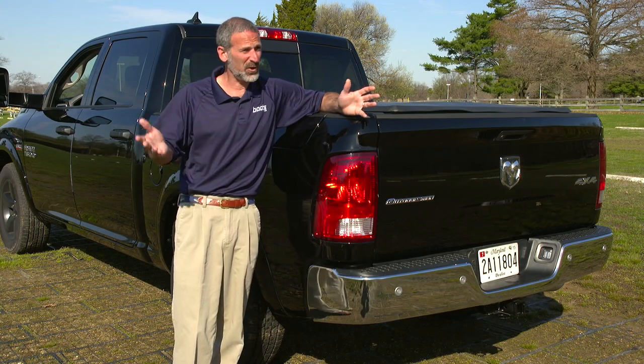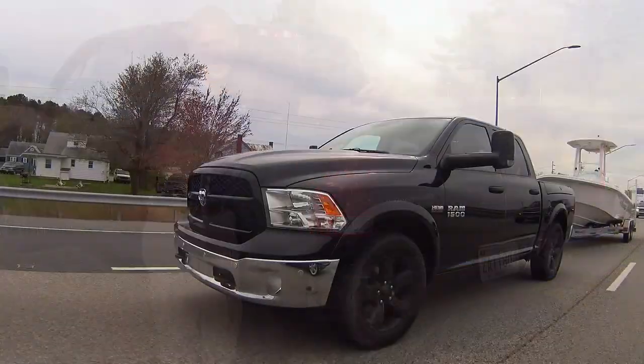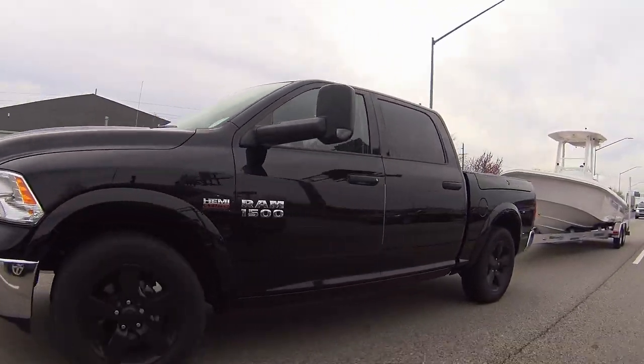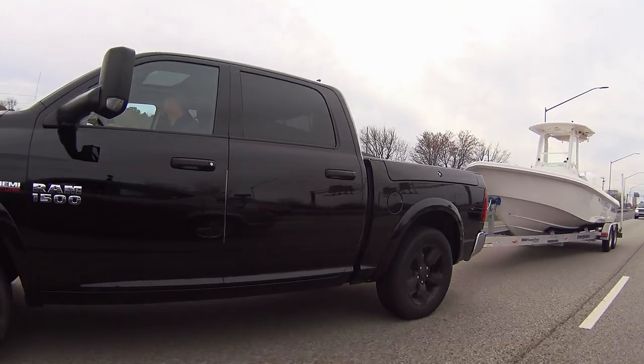All vehicles that you're going to use to tow a boat can be optioned out with, or come with, a number of features that make up your tow package. Today, for our example, we're going to use this Ram 1500 Outdoorsman.